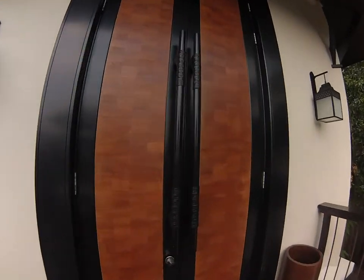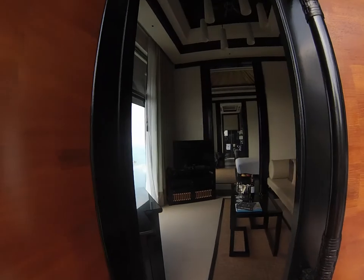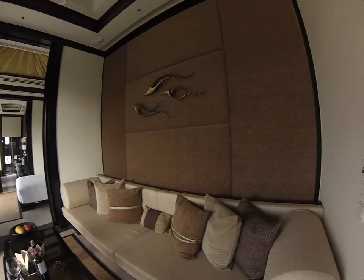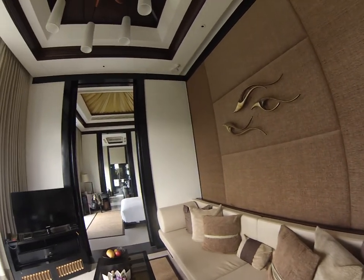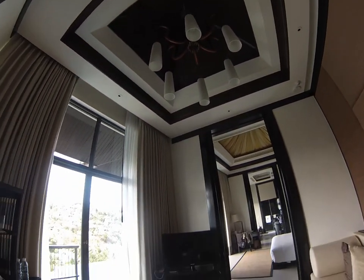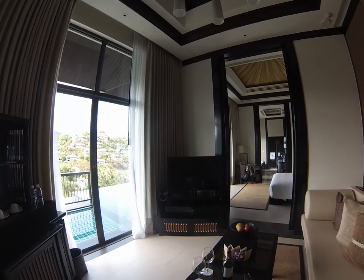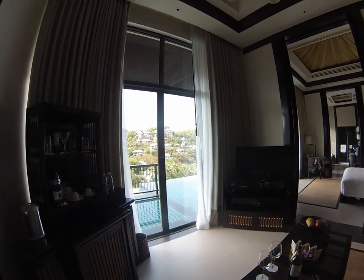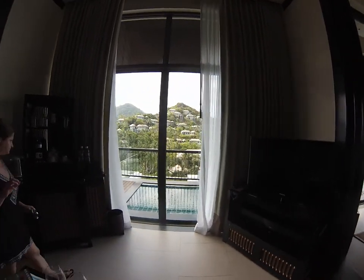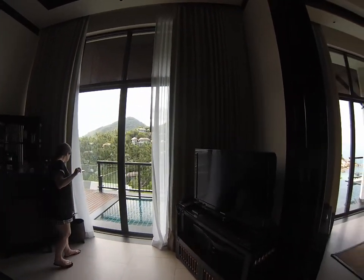Here's the entrance to our villa. Living area. Nice chandelier. TV. DVD player. Minibar. All views overlooking the property.